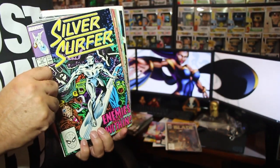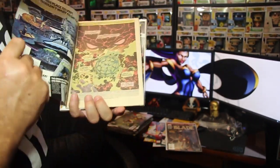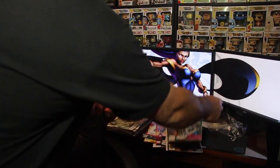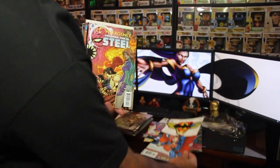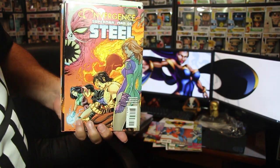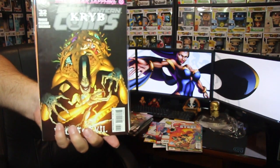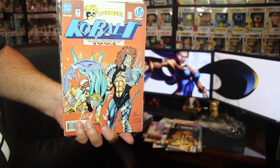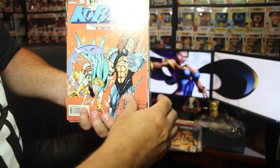Silver Surfer number 32 — I have just about all the vintage Silver Surfers. I think this might be volume 3. Next, Batman/Superman Trinity, and Superman: Man of Steel number 2 — nice little cover. And we have the Green Lantern, number 32. Then we have Cobalt — I'm not sure how you pronounce that, I don't know too much about him — really cool cover, that's number 4.